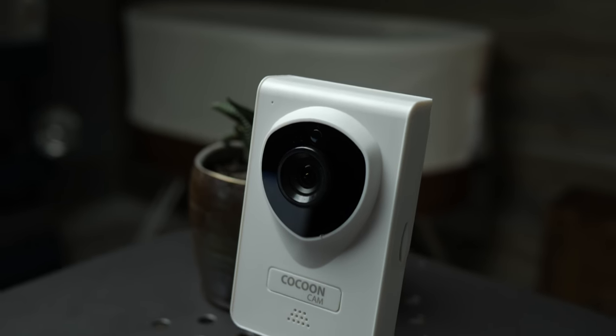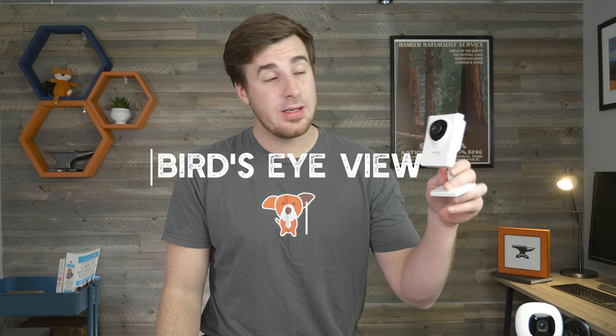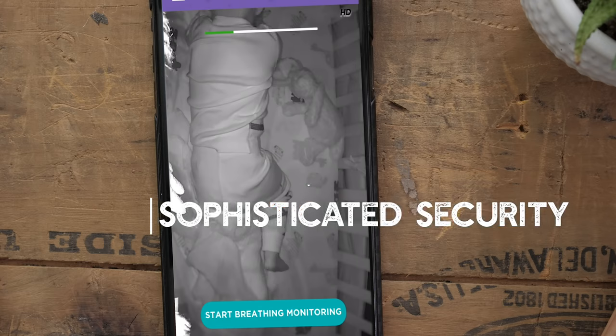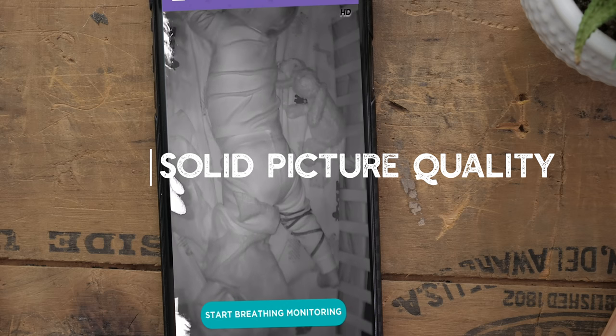Number two on our list is the Cocoon Cam. This is actually the cheapest option on our list, coming in around $150. It's a really solid entry-level monitor within the new Wi-Fi genre and it's got a standout feature we'll get to in a minute. This one has the bird's-eye view mounting, top-notch encryption, and pretty good picture quality — not great, but pretty good.